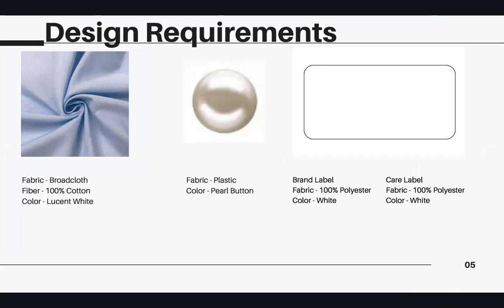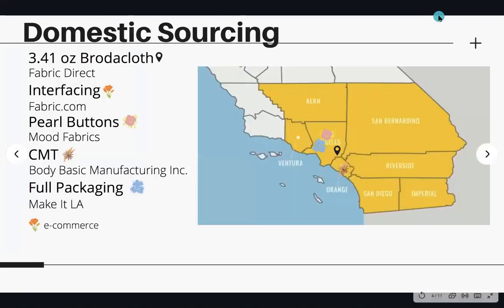The buttons I chose are pearl buttons made of plastic. Sourcing domestically, most of the manufacturers I found were in LA or close to it, so I can have easy access and lessen travel fees if I were to decide to source locally.